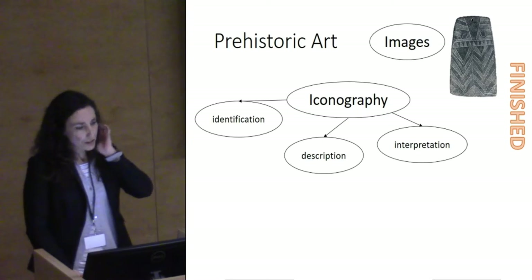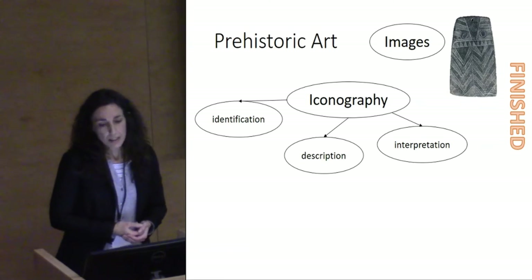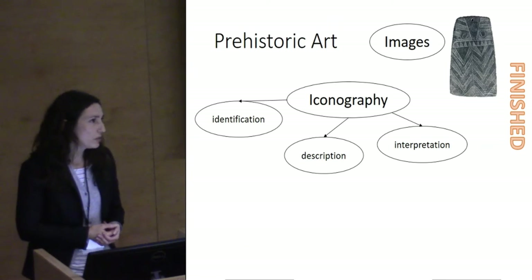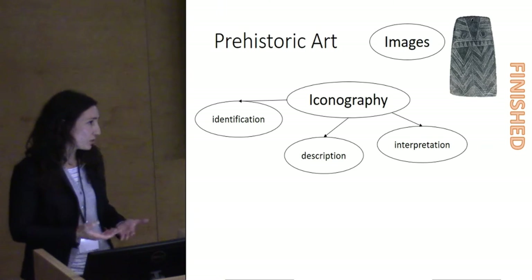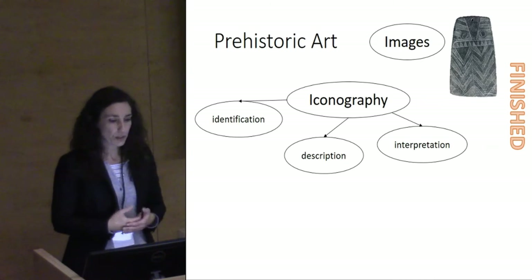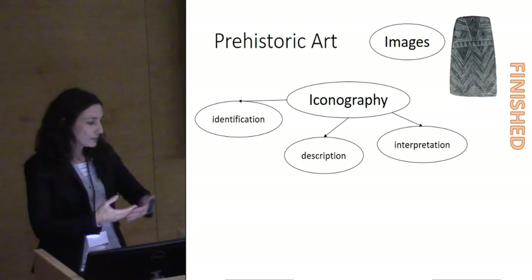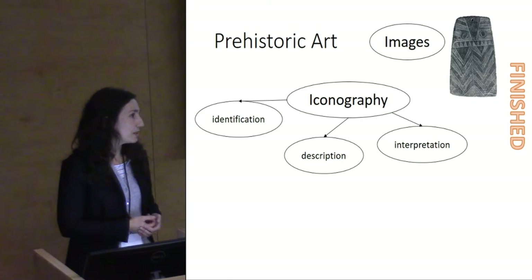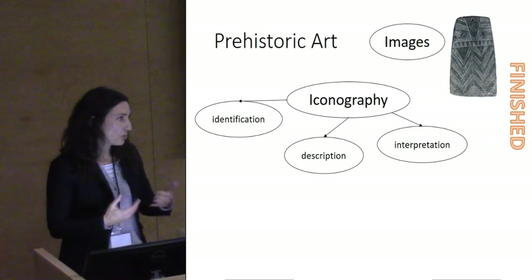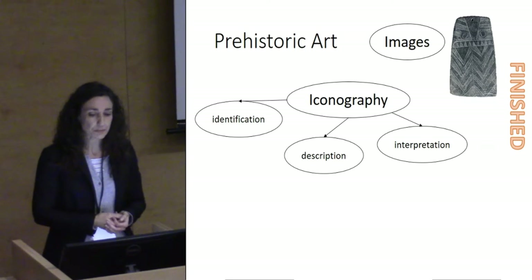Prehistoric art has been traditionally studied as iconography devoid of materiality. There has been a lot of description, and usually images have been conceptualized as finished products. There are many classic works that we're all using for prehistoric art research that present images — rock art, portable art, statue menhirs — as finished products or as artworks that were made in just one intervention.